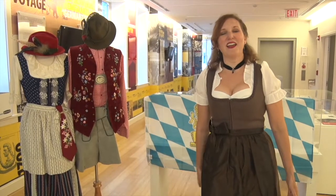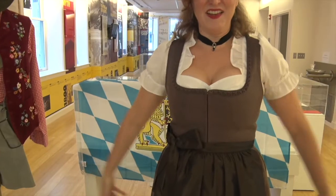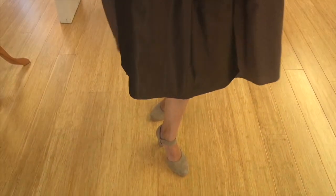I am wearing a classic Bavarian Dirndl — a tight bodice and a full skirt. This is the dress of Alpine peasant women.